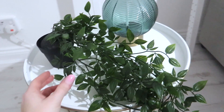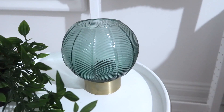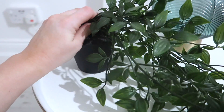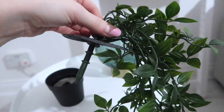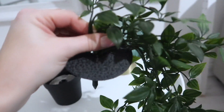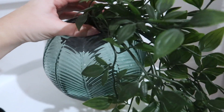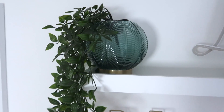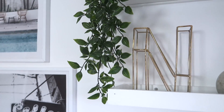I got this plant in Ikea — it comes in a little pot. I also got this beautiful vase for £6 from Primark. I'm just going to pull the plant out of its pot and pop it into the vase — it's the perfect size to fit in. It's gone from ugly duckling to a beautiful swan, and I can put it up on one of my shelves with the leaves hanging down.